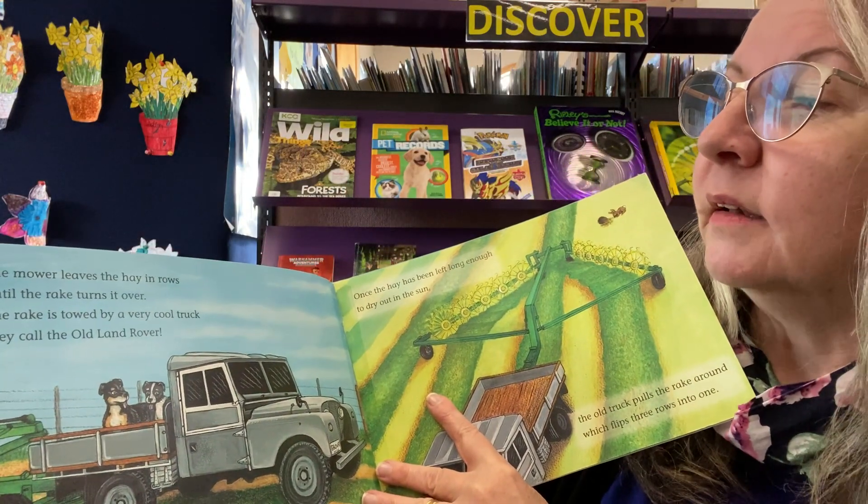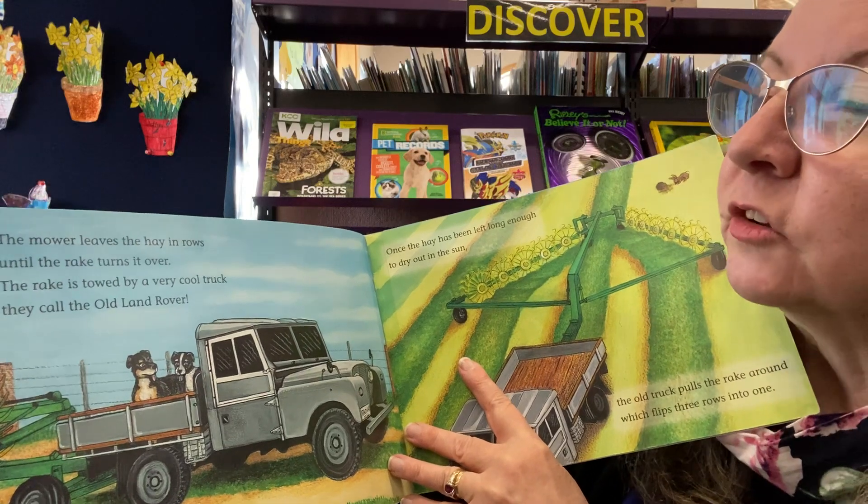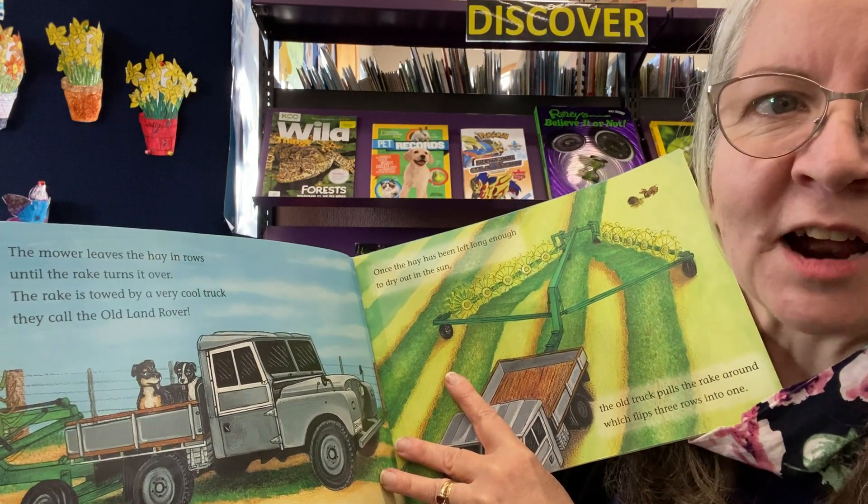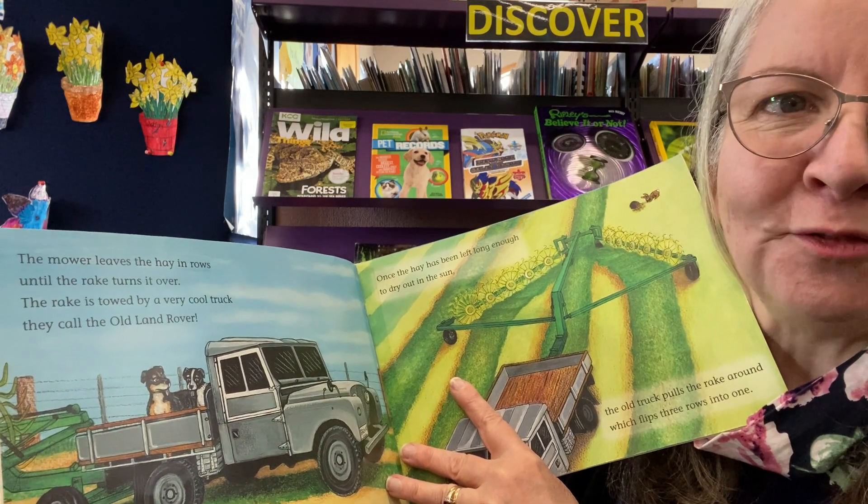The mower leaves the hay in rows until the rake turns it over. The rake is towed by a very cool truck they call the Old Land Rover.